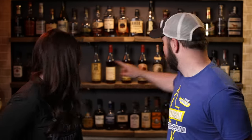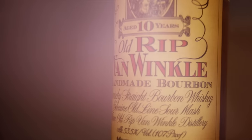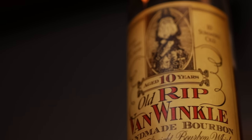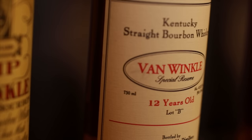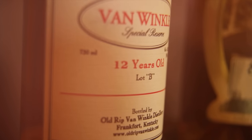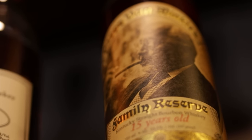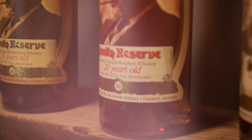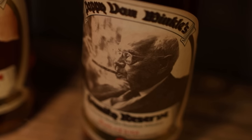In this flight we have: Old Rip Van Winkle Handmade Bourbon, affectionately known as Rip 10 — 10 years old, 107 proof, $69.99 MSRP. Old Rip Van Winkle Special Reserve, affectionately known as Lot B — 12 years, 90.4 proof, $79.99 MSRP. Pappy Van Winkle Family Reserve 15 Year, Pappy 15, at 107 proof, $119.99 MSRP. Pappy Van Winkle Family Reserve 20 Year, Pappy 20, at 90.4 proof, $199.99 MSRP. And finally, Pappy Van Winkle Family Reserve 23 Year, Pappy 23, at 95.6 proof, $299.99 MSRP.